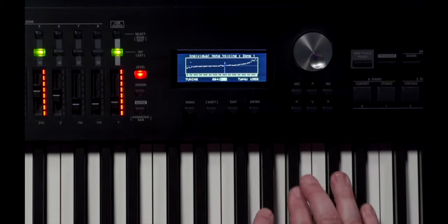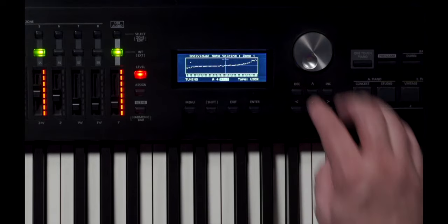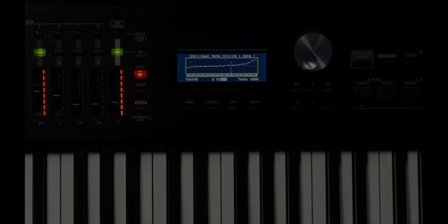Customise the parameters to dial in your perfect piano voice, or go further and craft instruments never heard before. With this new expansion, you can bring your RD2000 to a new level of musicality and expression. For more information, please visit www.roland.com.